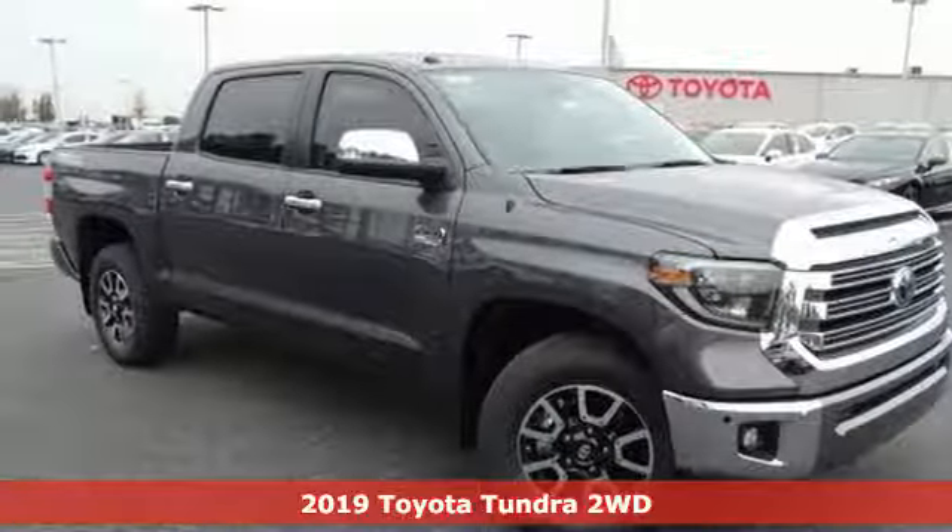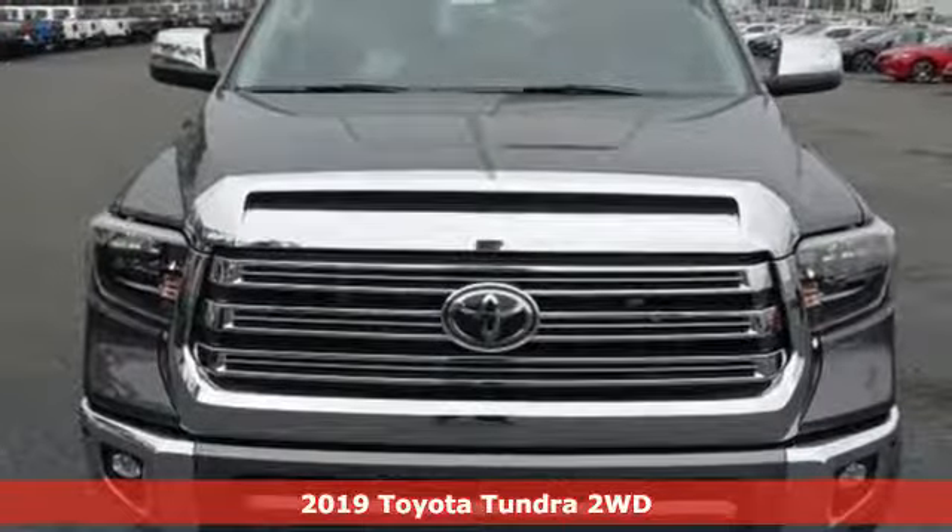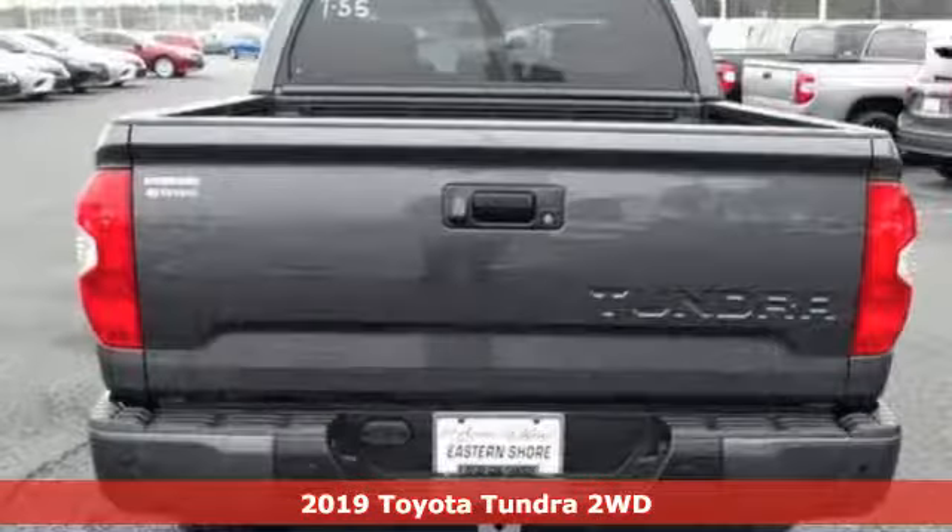Here's a new 2019 Toyota Tundra two-wheel drive. When you're looking for comfort, convenience, and quality, you think Toyota.